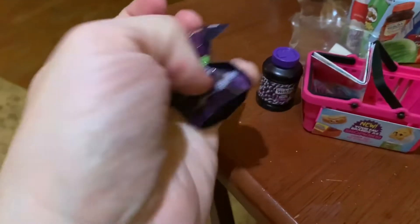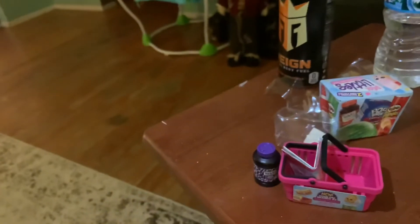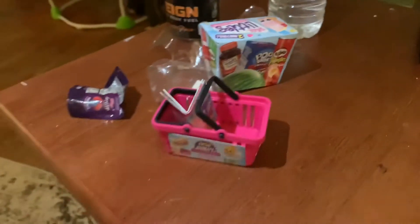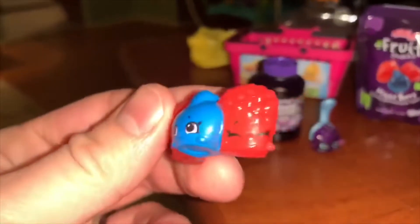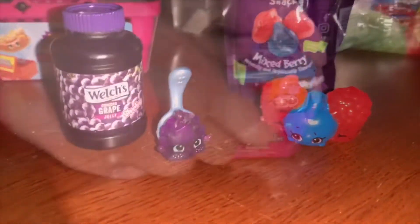We have Welch's grape juice. I don't know how you get the little guy out of there. And then we have this one — oh it's a fruit snack, that's cool. Let's see what these guys look like: Welch's grape juice, and this is the Kellogg's fruity snacks. I've never seen these guys — I see this one all the time on videos but I've never seen these. This is really cool! So these are actually called Shopkins, sorry I got it wrong earlier. It comes with a cool little shopping cart — that's pretty awesome.